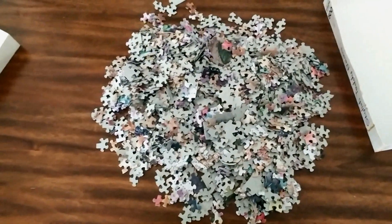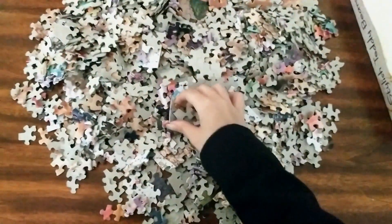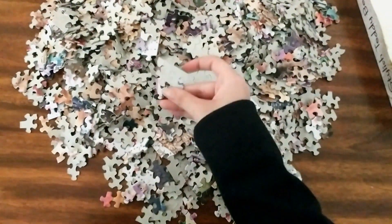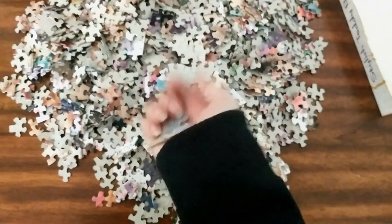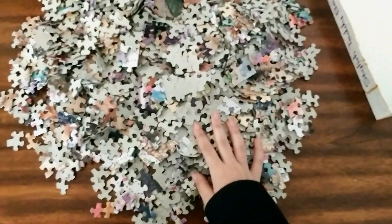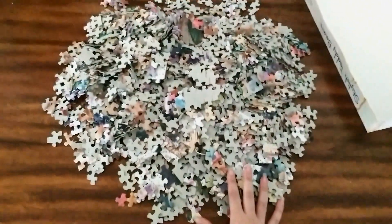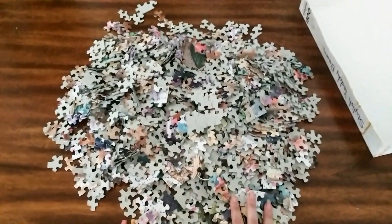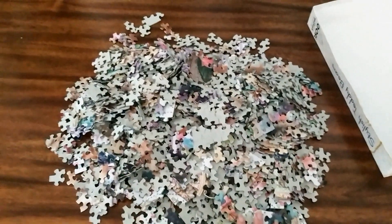Any puzzle connoisseur knows that the first thing you gotta look for are the edge pieces like this one. I'm gonna do that right now - oh, there's two that are already made, nice. I'll update you guys as soon as I have my whole edge done, and I put a little timer to tell you guys how long it took me. Bye for now.